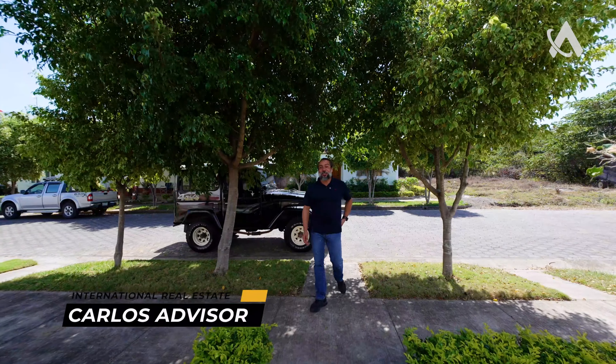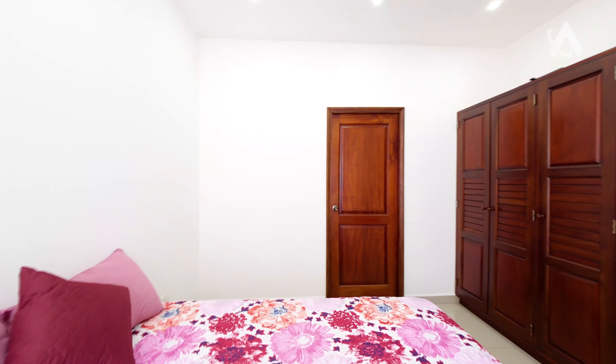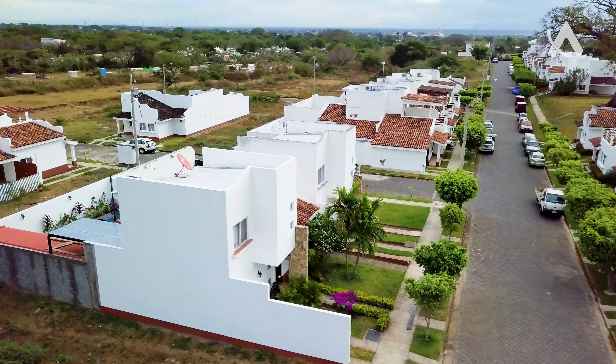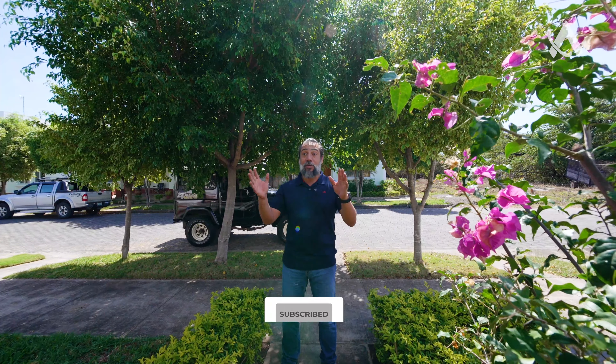Hey guys, thank you for watching this video. Today I am Carlos Gutierrez and I am in Granada, Nicaragua. Today we are going to tour a two-story house — two bedrooms, two bathrooms, swimming pool, parking space, and a beautiful garden. It's about a hundred square meters, five minutes away from the historical city of Granada. Don't forget to subscribe to the channel. Let's go!